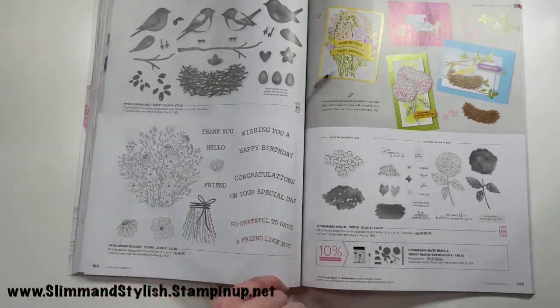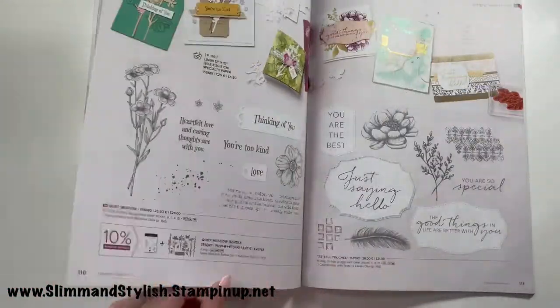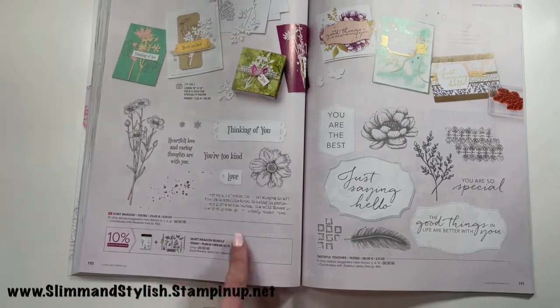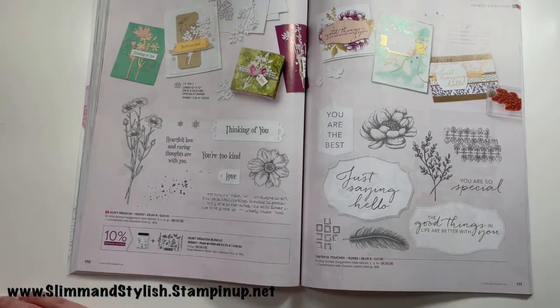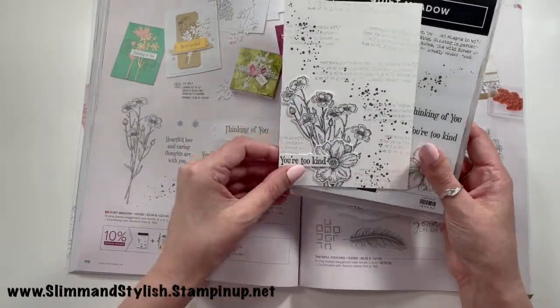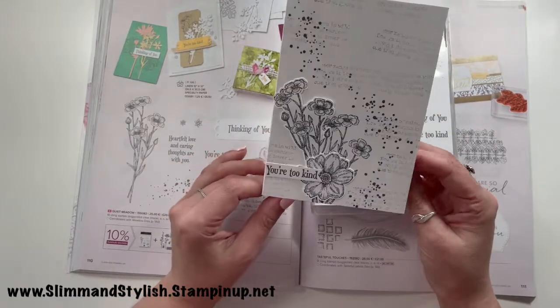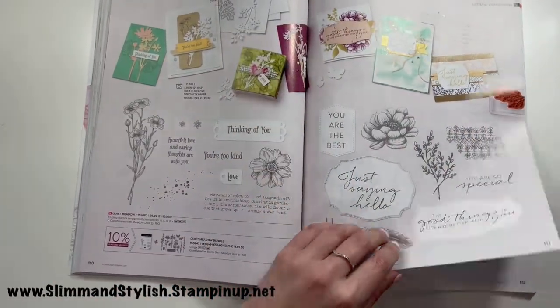Birds and Branches, Hand-Drawn Blooms, and Hydrangea Heaven are all carrying over — lovely stamp set. Quiet Meadow I've ordered, it comes in a bundle with the dies. Let me reach it — here it is! I've already played with it and made a card — it's coming out on a video soon, so when you see the video, act surprised! I think it's beautiful.